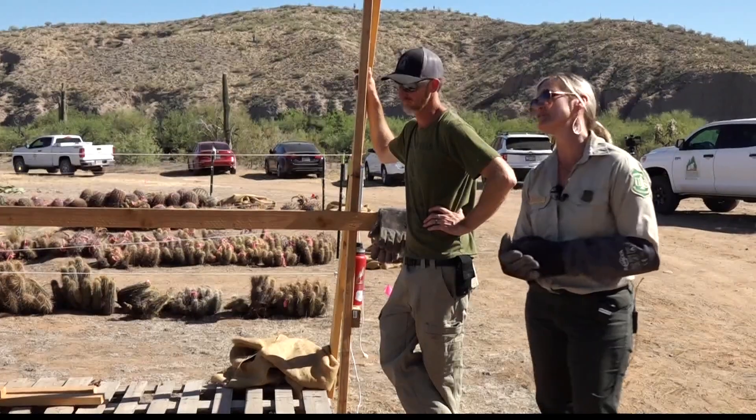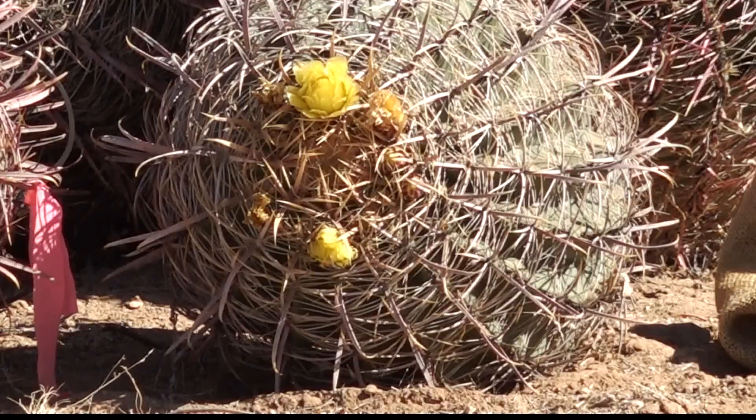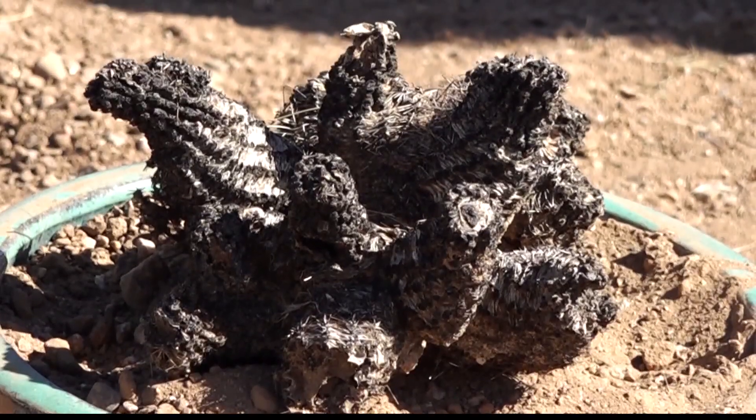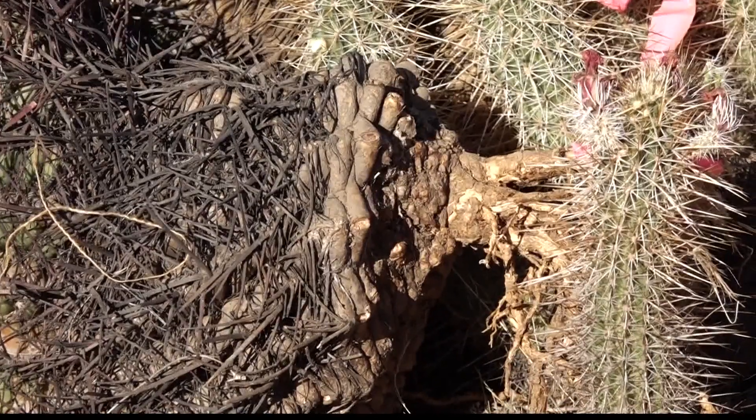We just cut them and put them straight down — I'm sorry, what? And that's how the Tonto National Forest, the Forest Foundation, and Natural Restorations save these cacti, one at a time, trying to bring them back to life so the desert can survive.